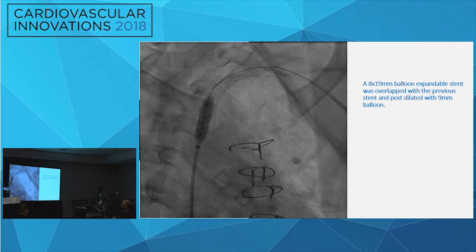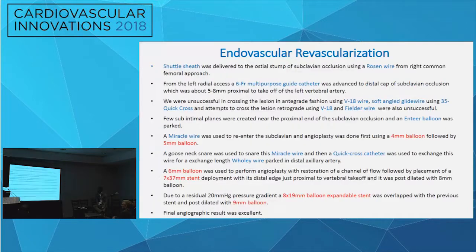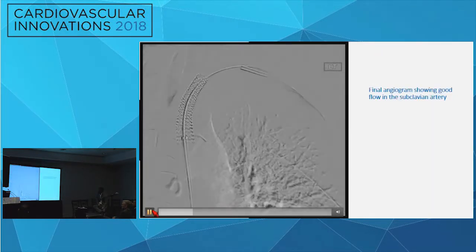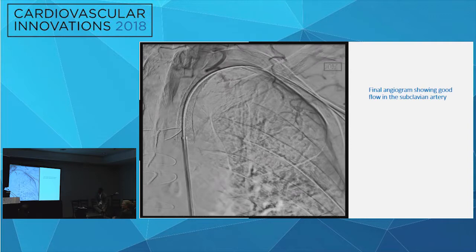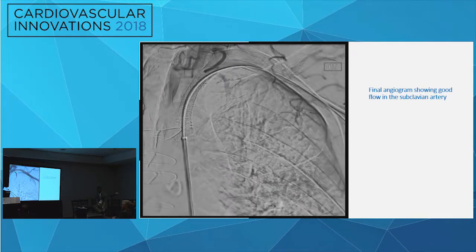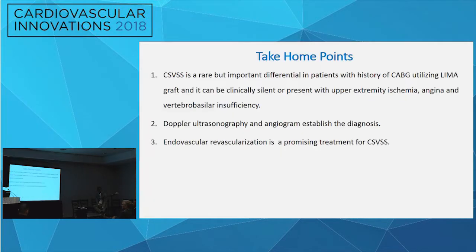They were able to cross retrograde and snared the Miracle wire at the aortic end using a gooseneck snare. A Quick Cross catheter was used to exchange the Miracle wire for a full-length Wholey wire. They ballooned the pocket and distal axillary, then deployed a stent. There was still residual stenosis in the ostium with a pressure gradient of about 20 mmHg across the lesion, so they deployed another stent and ballooned again, achieving good final flow.